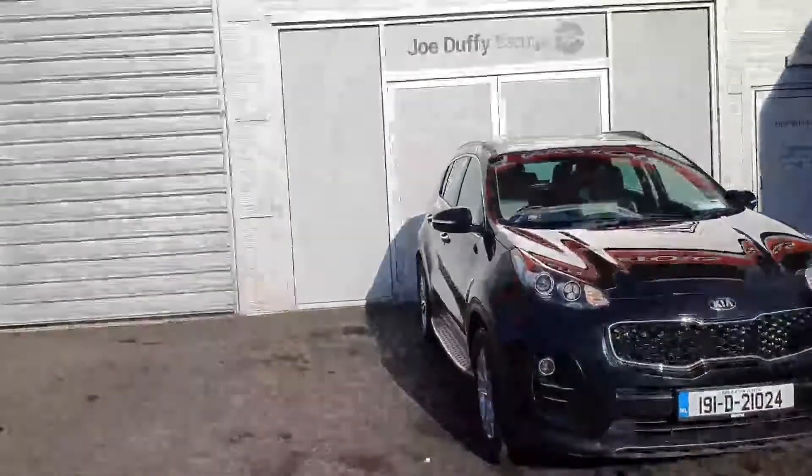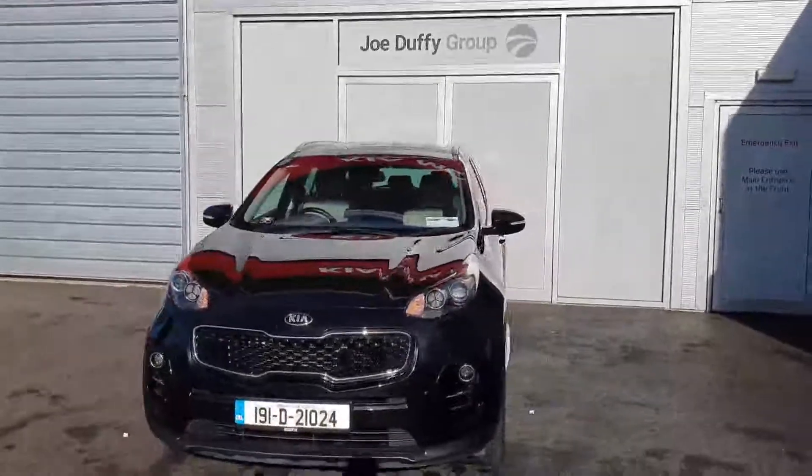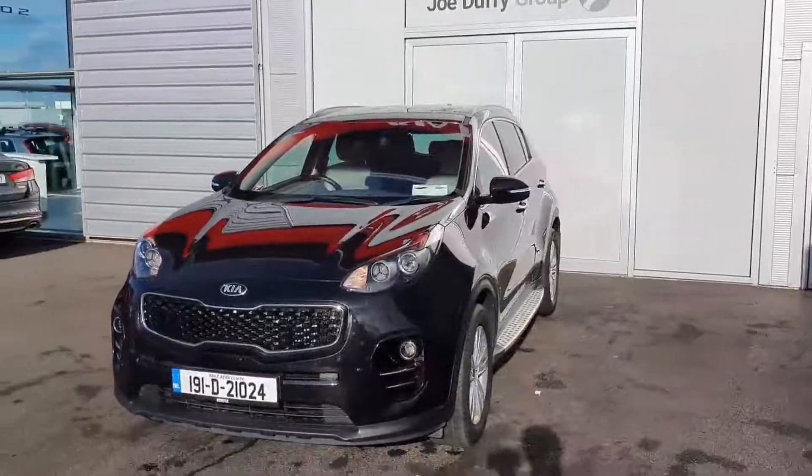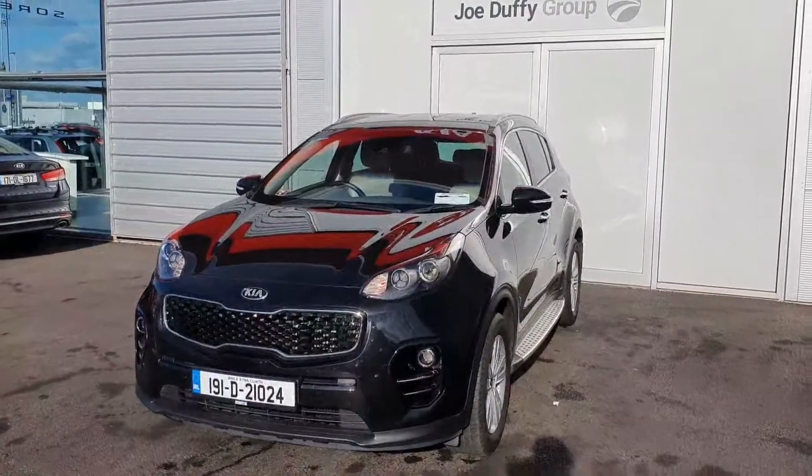This car also comes with the remainder of a 7 year warranty, same as all of our used cars in stock. For more information on this car or any of our used cars, please contact one of our sales team on 01870 1444. Thank you and have a great day.